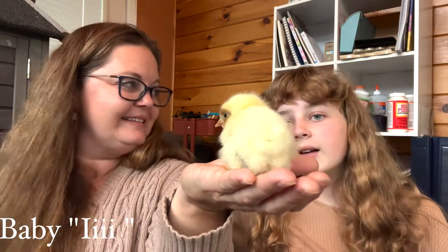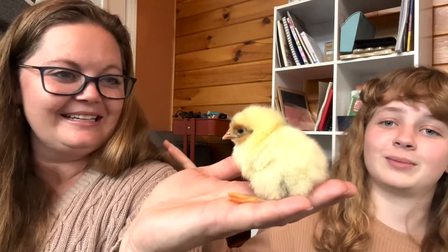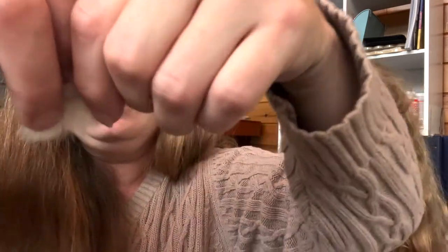And the last one — the ninth little baby — Baby I. I sent pictures to my vet earlier because I really wanted this one to be a hen. This is probably my starlight green egger, and I really, really wanted a hen. But alas — it's a rooster! That's okay though, you know I love my roosters.